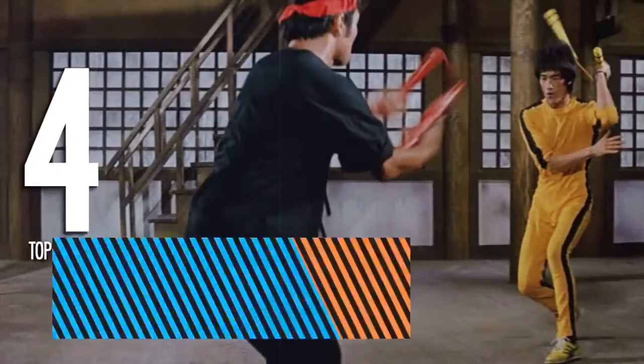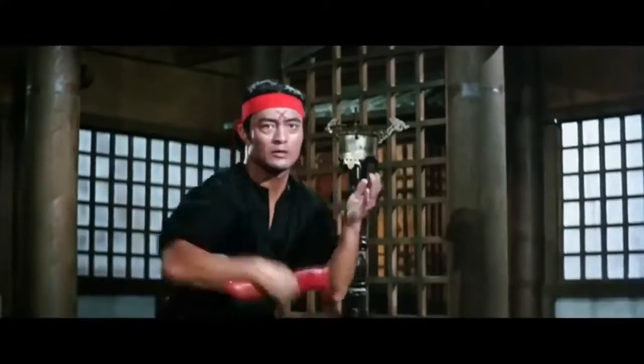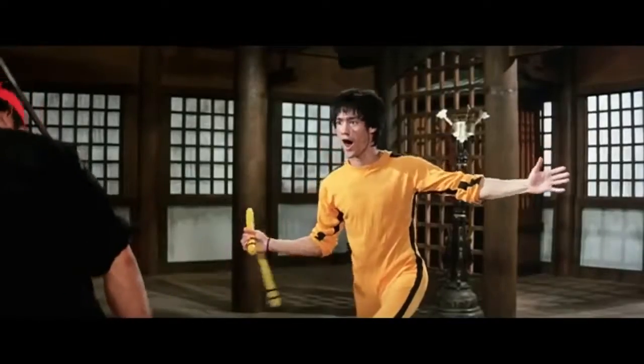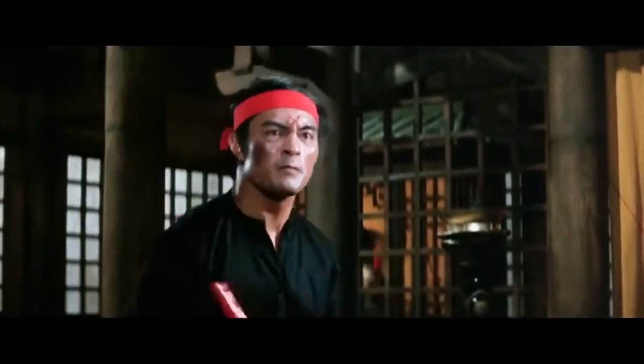Number 4, Danny and Santo in Game of Death. This fight scene starts with batons and bamboo sticks, but quickly elevates into one of the greatest nunchaku battles yet. Both Inosanto and Lee show off their weaponry skills with facial expressions to boot. It ends when Inosanto takes a nunchaku to the neck.